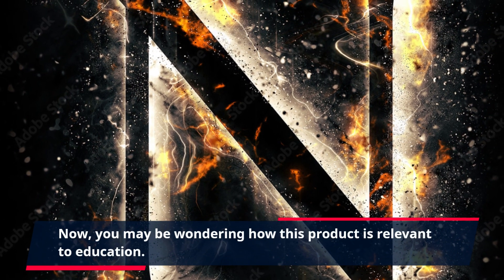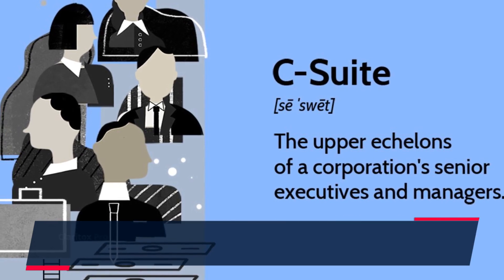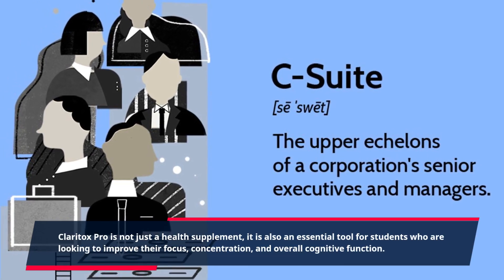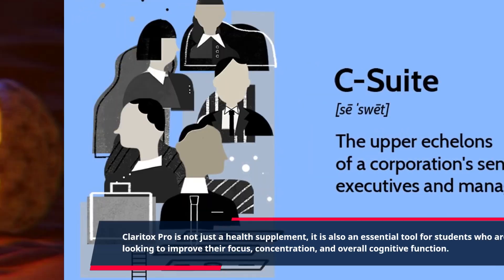You may be wondering how this product is relevant to education. Claritox Pro is not just a health supplement, it is also an essential tool for students who are looking to improve their focus, concentration, and overall cognitive function.